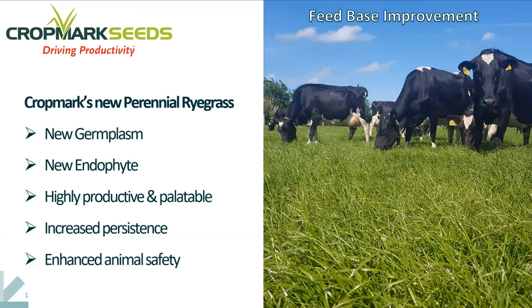Be that the dairy industry, sheep and beef, or in fact deer. This afternoon's presentation is to talk about an exciting new development that's come out of our R&D program, where we've developed a completely new novel endophyte and also now have that coming to market through the pre-commercial stage in a completely new ryegrass germplasm.